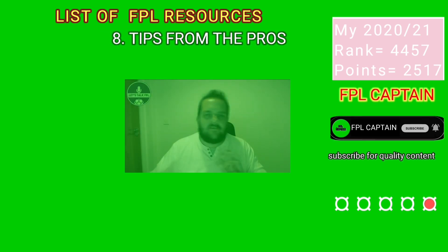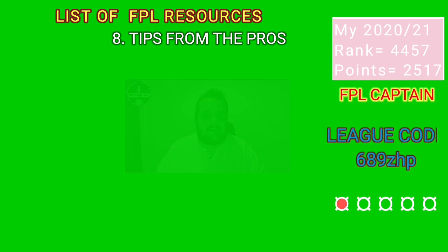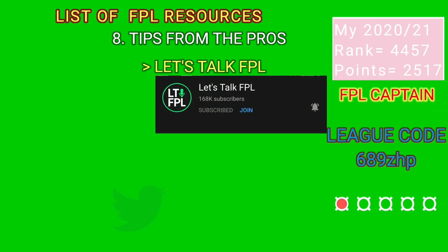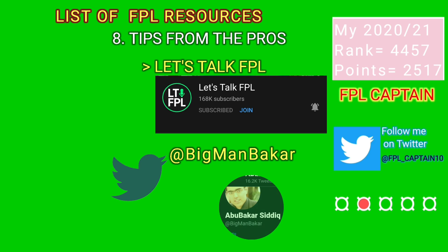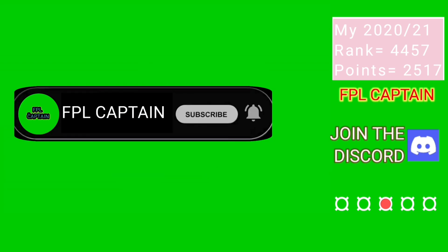Sometimes what you need is to dive into the minds of the best managers in the game, maybe because you are not sure of certain decisions and just want to know what others think. We recommend Andy of Let's Talk FPL on YouTube, and if you prefer Twitter, then Bigman Bakar is your guy. Tell me in the comments section any free FPL resource I might have failed to mention. Kindly subscribe and turn on the notification bell.